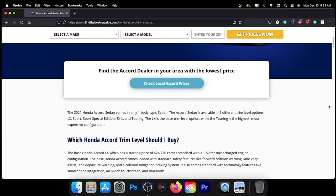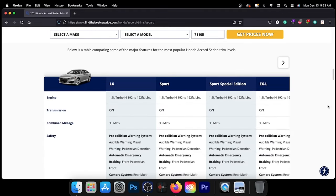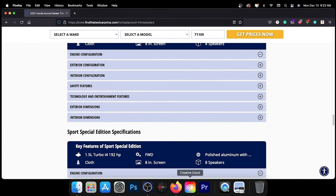These pages feature information such as our recommended trim level based on price, value, and features. Thank you for taking the time to watch today's video. We look forward to seeing you next time.